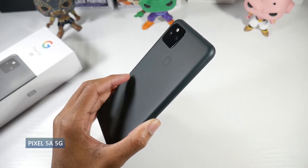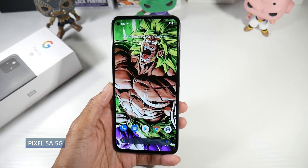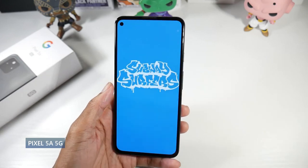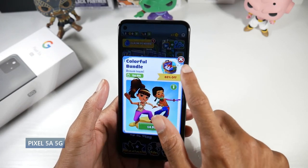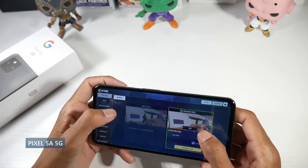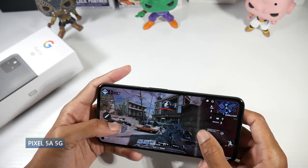Next is the Google Pixel 5a 5G. This is a phone I really enjoyed and I honestly think it still has one of the best cameras in a mid-range smartphone right now. It's got an actual aluminum frame and aluminum back — very sturdy feeling with a plastic-like coating. It's also IP67 dust and water resistant. You have a 6.3 inch OLED HDR display at 1080p and 415 PPI, with a punch hole. Overall a very good display with no major issues, minus the lack of 90 or 120Hz.